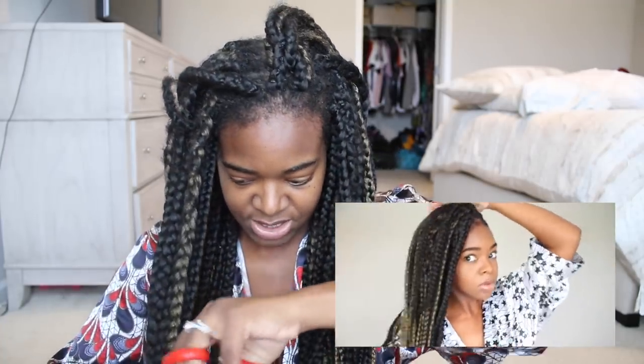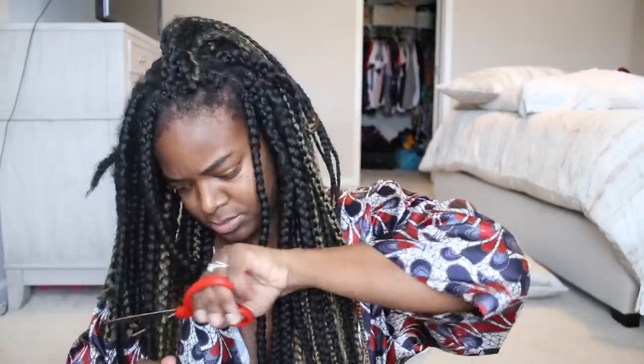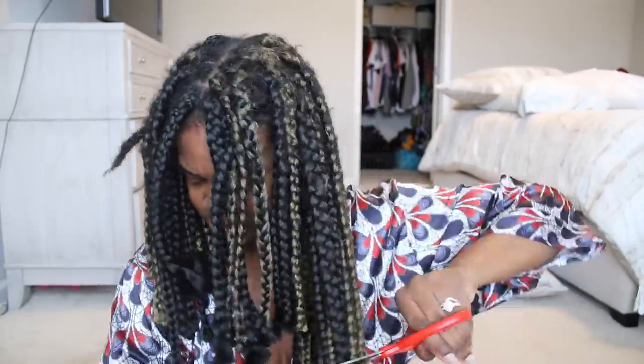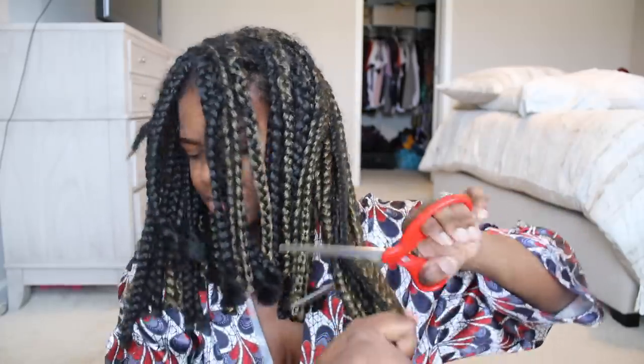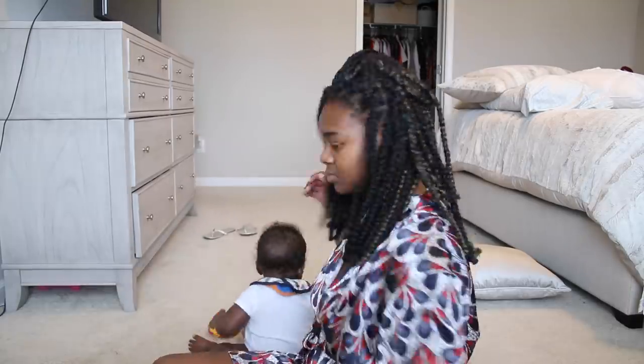I have a tutorial on how I did these braids already up on my channel, so I'll link it on the screen and down below if you're interested. My hair is all nice and detangled and ready for washing.